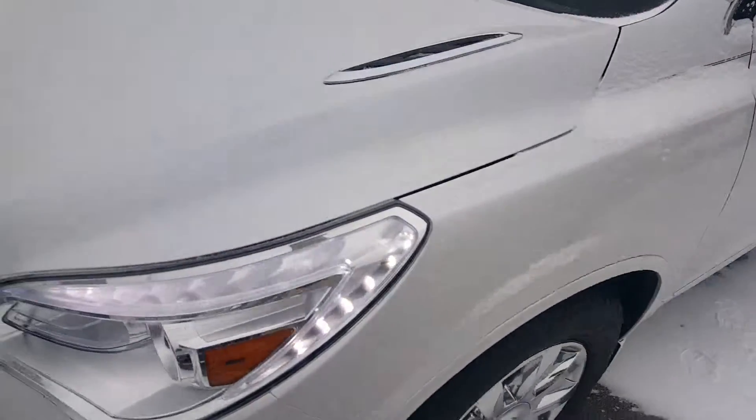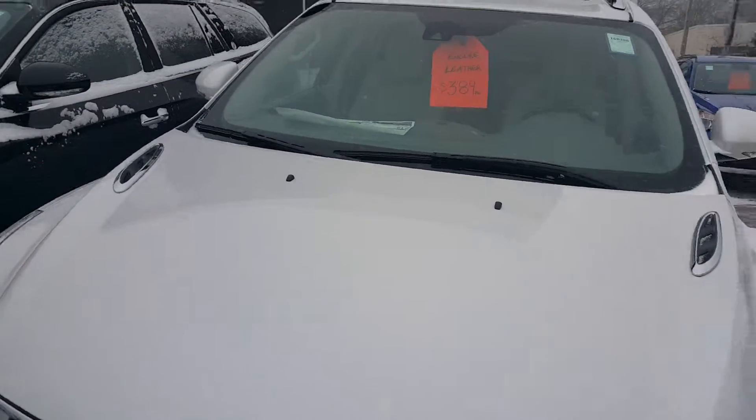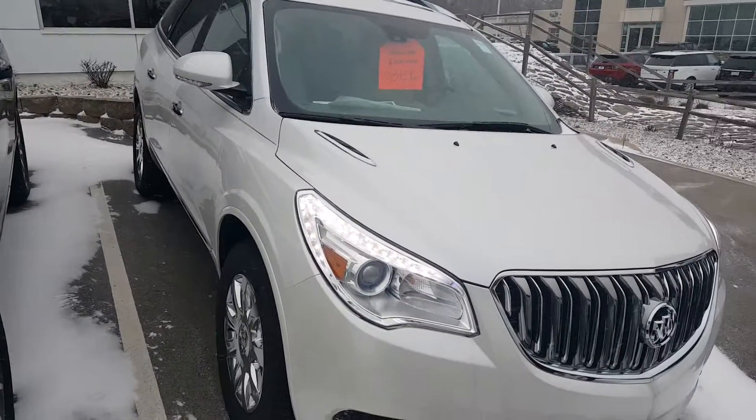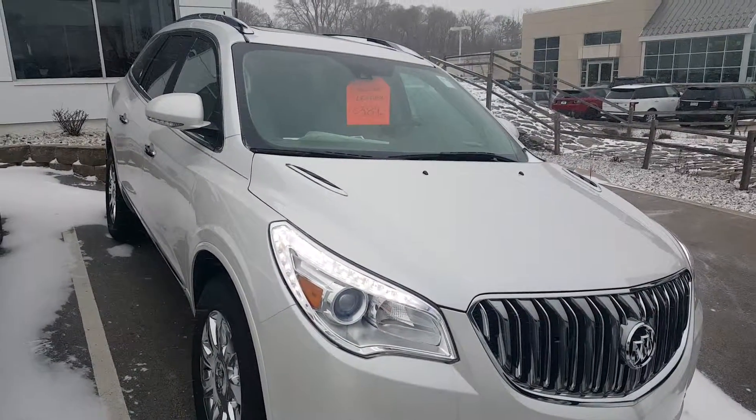My number is 262-409-2600, extension 4356. Again, this is Greg with Boucher GMC. Thank you, goodbye.